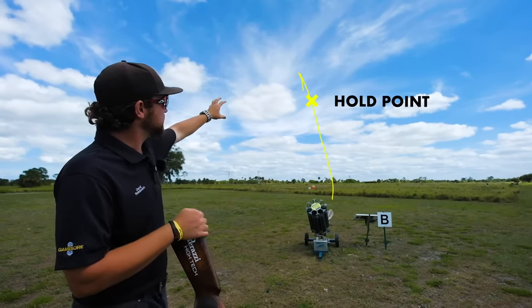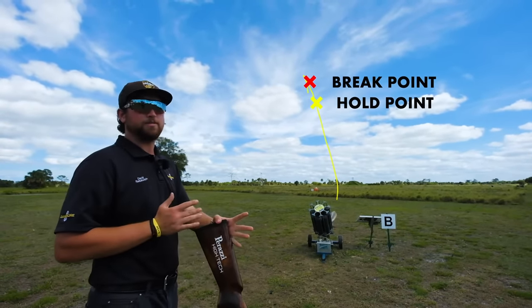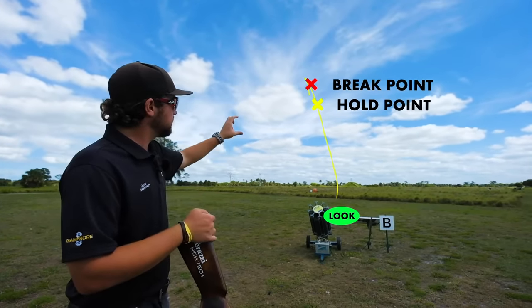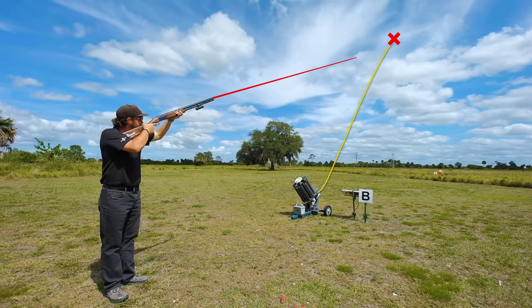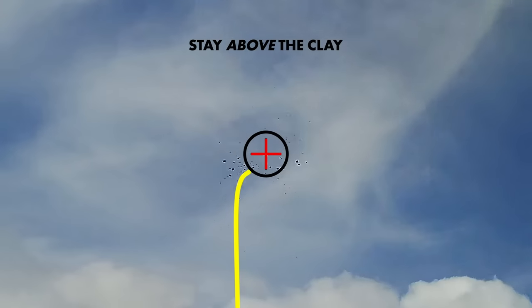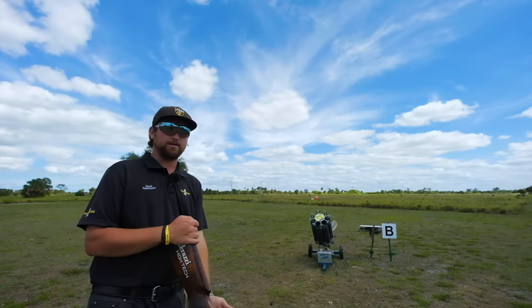For this shot, my hold point is going to be very close to my break point — just maybe about 10% down the line from where I'm going to be shooting the target. That way I can move my gun a minimal distance. My focal point — I'm going to come all the way down the line and actually look at this plate right here where the target comes off the Promatic machine. My eyes are going to be down here, watching the target come up to my gun, and I'm going to shoot it right at the top and try to keep the target below my gun. The closer you get to the target and the less visibility you have with the target under your gun, the more you're going to want to shoot like Brad.